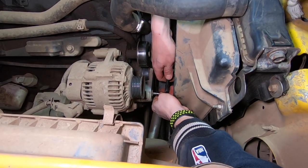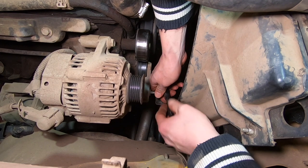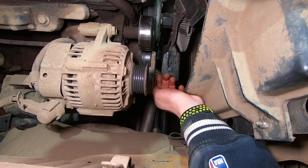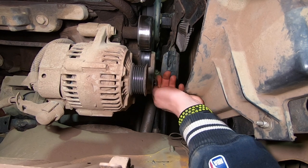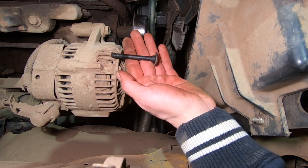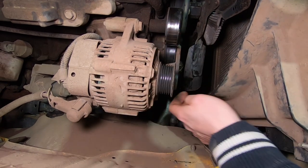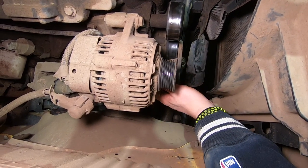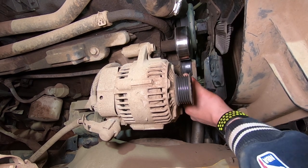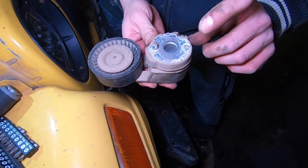After a bit of messing around, I don't know how, but somebody managed to strip this bolt — which is probably why they never replaced this. I managed to beat a socket in there and somehow got it out. Not sure if I'm getting it back in with the same bolt — we might have to go get a new bolt, but we got her out. It's a specialty bolt and the head does not look very great. Somebody definitely had a day with this.